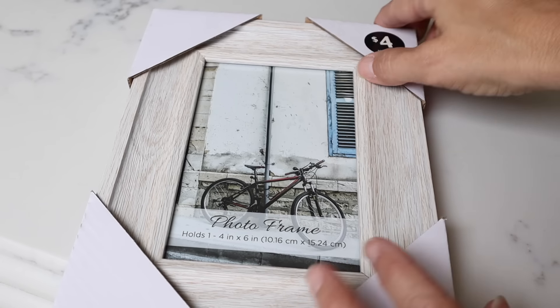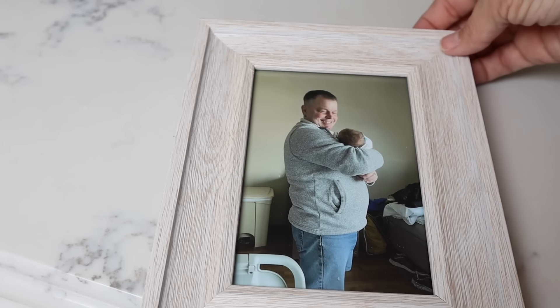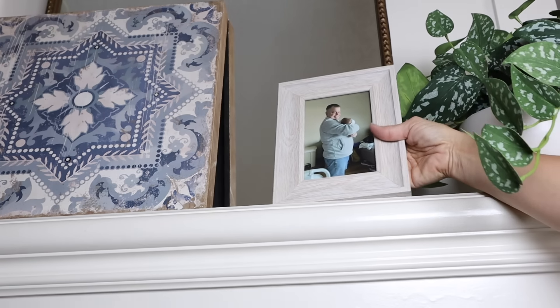I've been needing a frame for this picture of Jason and our newest grandson, and this one was perfect and looks exactly the way I wanted for my mantle.